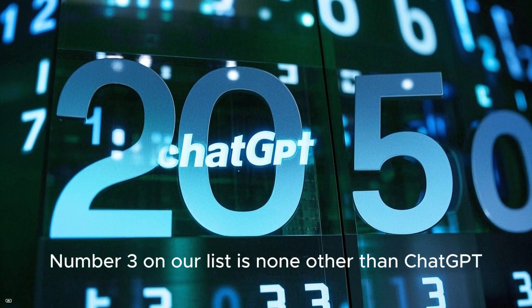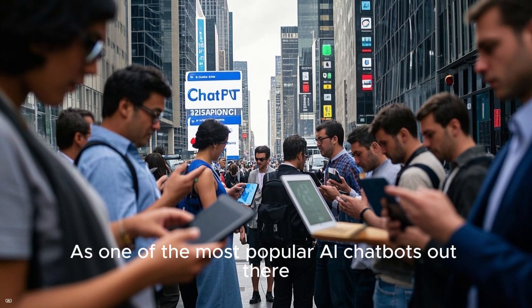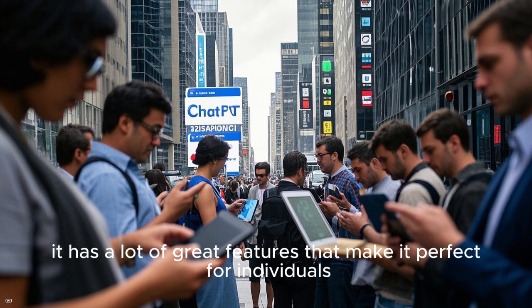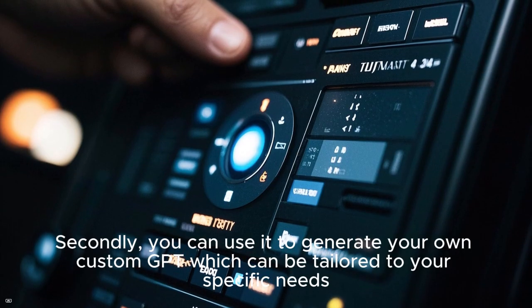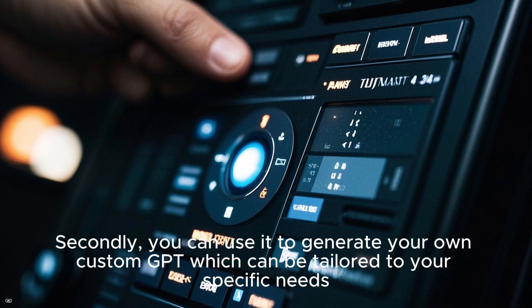Number three on our list is ChatGPT, one of the most popular AI chatbots out there. It has a lot of great features that make it perfect for individuals. First off, it's completely free to use with a limited number of messages per day. Secondly, you can use it to generate your own custom GPT, which can be tailored to your specific needs.